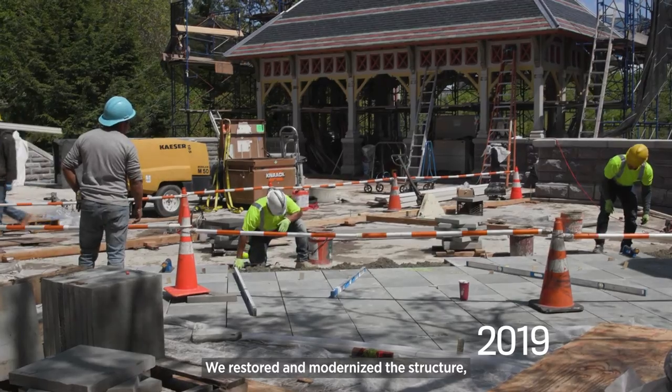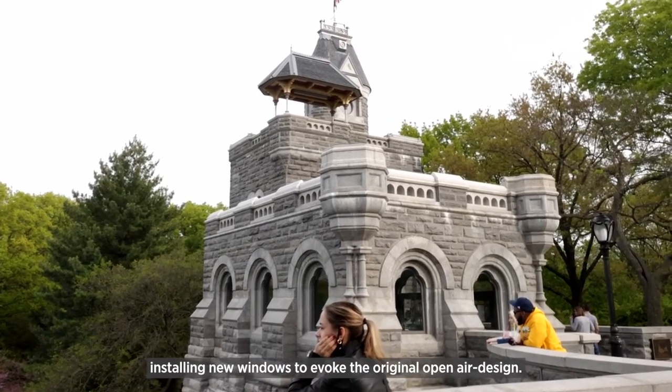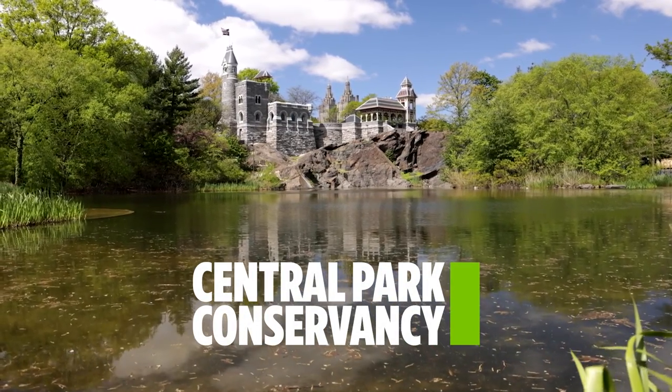We restored and modernized the structure, installing new windows to evoke the original open-air design. Today, visitors again enjoy beautiful views of Central Park. Central Park Conservancy.